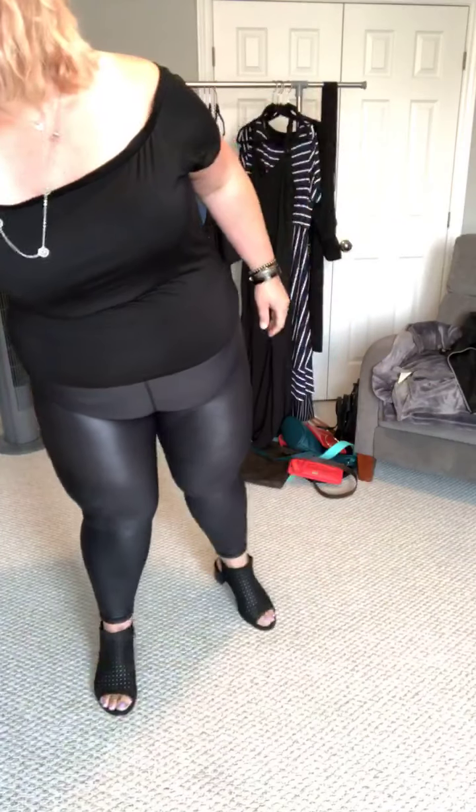This crop top is from Torrid, size 4. The only issue I have with it — I wore it with a strapless bra today — is that maybe you can't do both shoulders off; maybe you do have to do the one shoulder, because I found it was kind of flipping out. You could wear this with a bralette and have your strap showing, or even a regular bra.